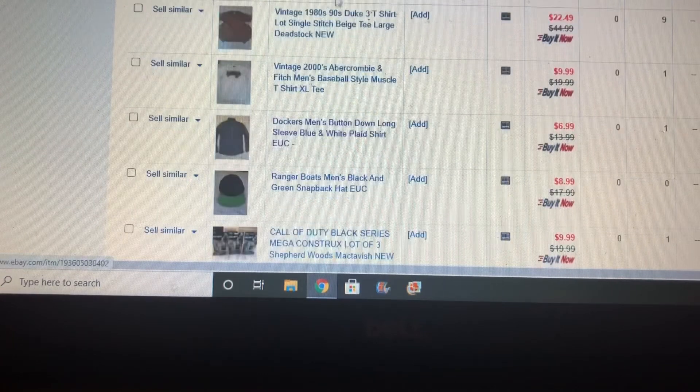T-shirts, western shirts — they're my bread and butter, and have been for about seven years now. One of my favorite pickups were these Duke t-shirts. These are 1980s, early-90s vintage dead stock, and they actually still smelled kind of new — that was what was crazy about them when I picked them up.